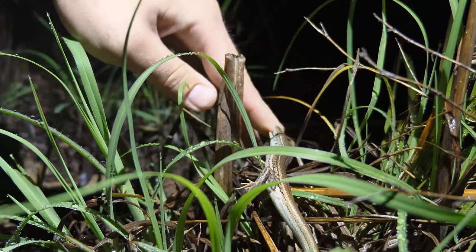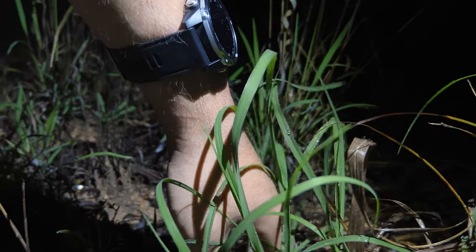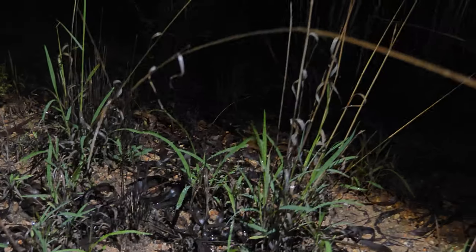You have to forgive the fogging — the video quality is probably going to be rough because of how humid it is. Okay, well, it's one animal released.